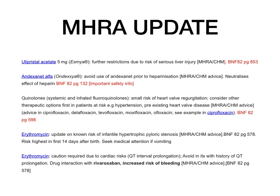Ulipristal acetate — specifically Esmya 5 mg, not EllaOne — restrictions due to risk of serious liver injury. This information is on page 853 of BNF 82. Andexanet alfa — an antidote — has been shown to interact with heparin, reducing its effects. The advice is to avoid andexanet alfa, normally used to reverse effects of rivaroxaban and apixaban, with heparin, because it neutralizes heparin's effects. This is on page 132 of BNF 82.